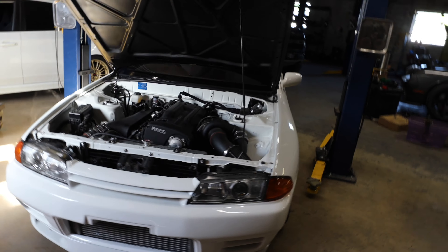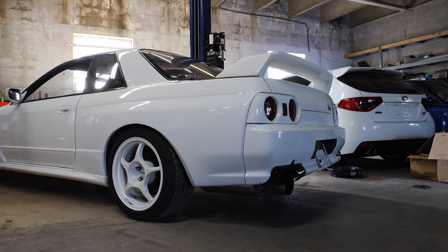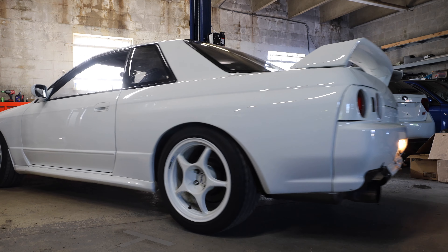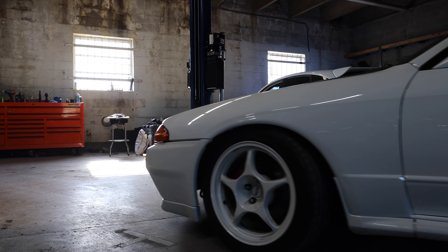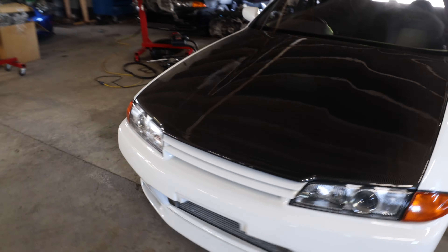We did get the scratch fixed, so no more scratches. I've checked all the tire pressure — got them all aired up to 36 PSI — getting it ready to go for the new owner.